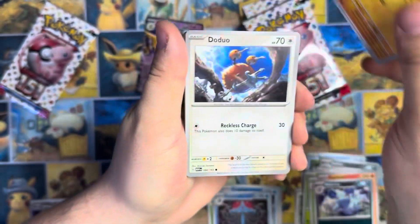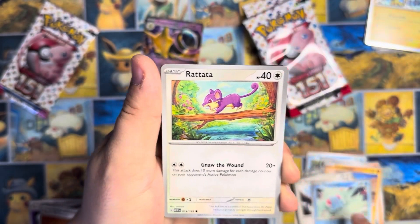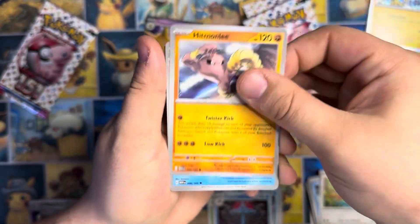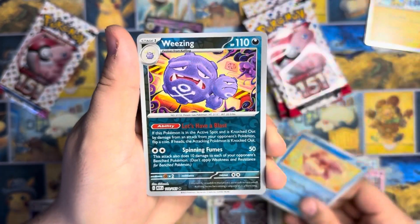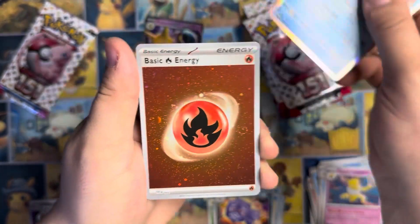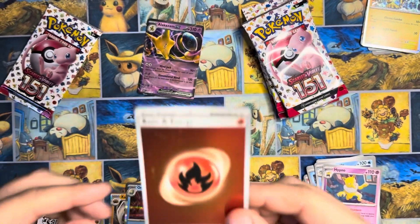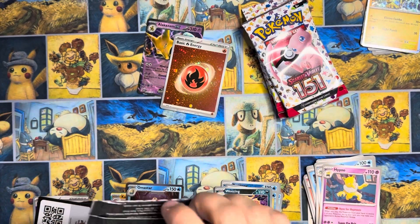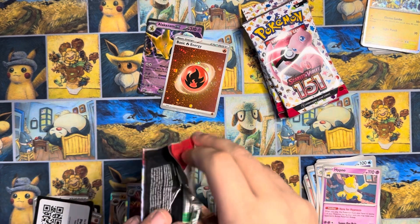Sandshrew off the rip. We got Doduo, Tentacruel just hanging out — I guess not the pool, it's going to be the ocean. We got Hitmonlee, Wartortle, Hypno, Reverse Goldeneen, Weezing, and an Omastar Non-Holo. So I answered my own question — nice little fire energy. Can't tell how many swirls in that one. Let's keep on chugging right through this.